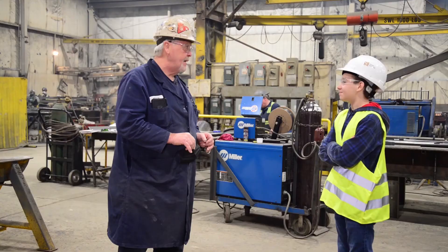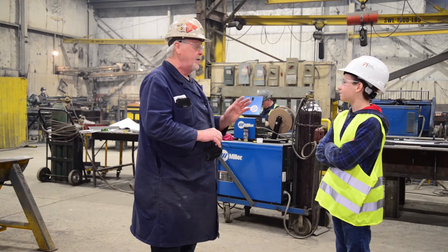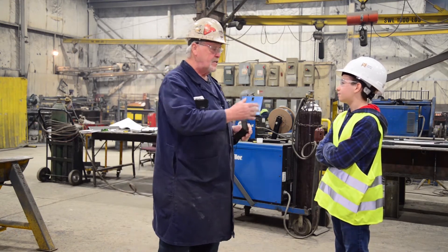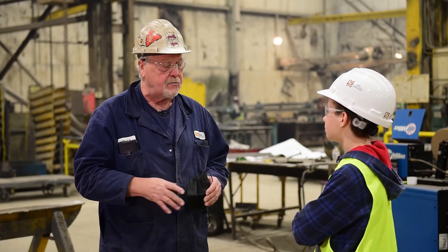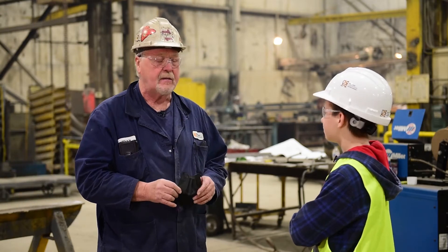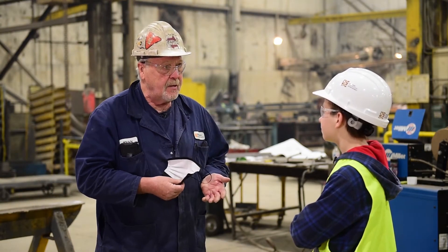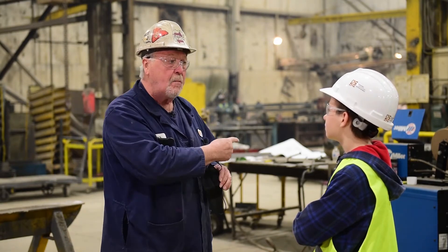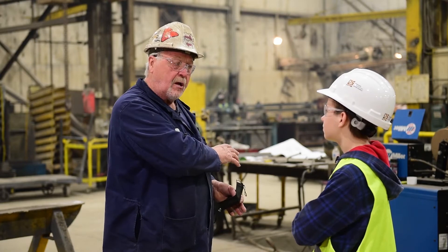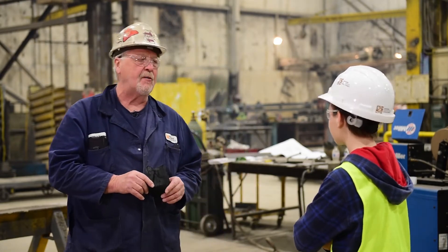I've been in this industry for a long, long time, and I can tell you one thing — if you decide a few years down the road that you want to get into the fabrication industry, it's a great career. You'll learn a lot of things, and a lot of what you learn in a shop like this you can take home and apply to doing projects of your own in your home or garage.